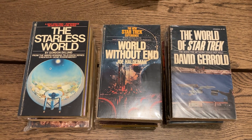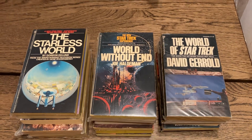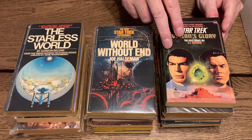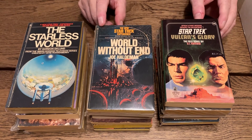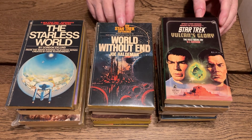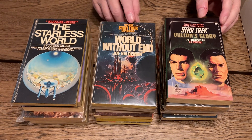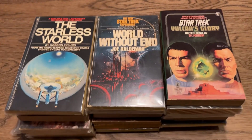'Vulcan's Glory' — this is number 44 in the original Star Trek series, from 1989. Most of these are paperback originals, and this is written by D.C. Fontana, who was involved with the original Star Trek series. So most of these are paperback original first editions, or reprints of the paperback original first editions — a second printing with new cover art. I'm going to put those aside.